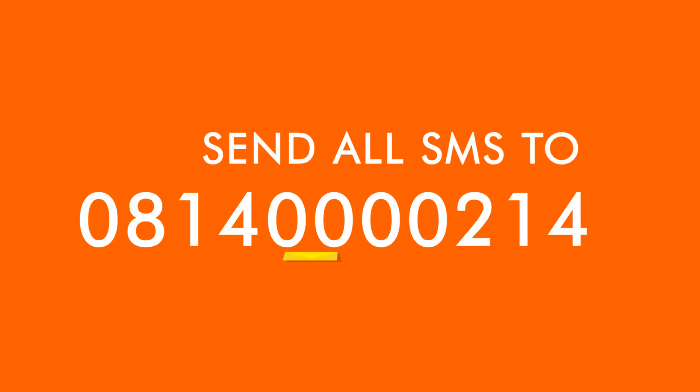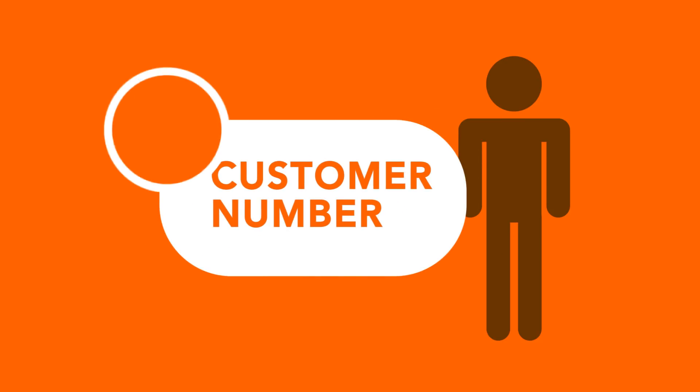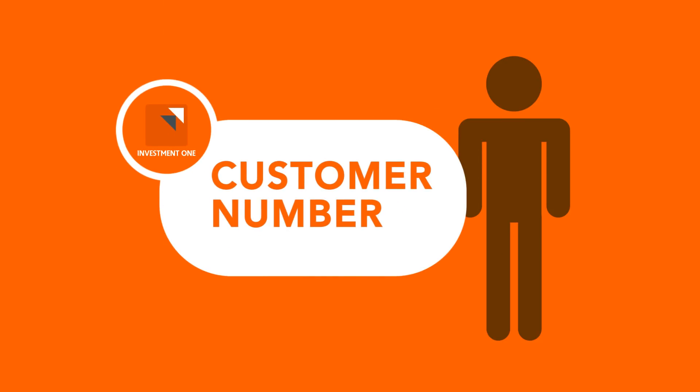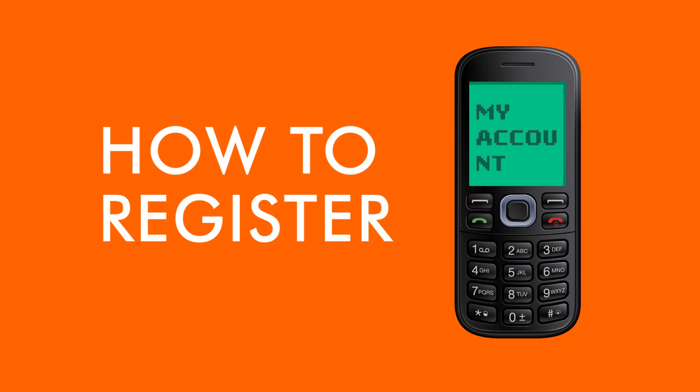Before we go further, it's important to note that all SMS must be sent to 081-400-00214. Secondly, your customer number is the key to using this platform — this is the number allocated to you when you open an account with Investment1. If you have forgotten your customer number, simply text MYACCOUNT to 081-400-00214. You can register by sending YES and your customer number to 081-400-00214.